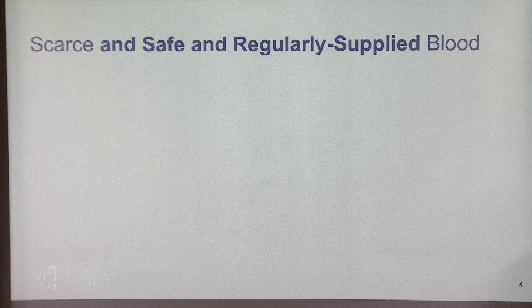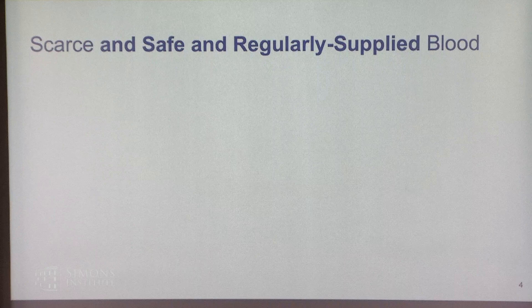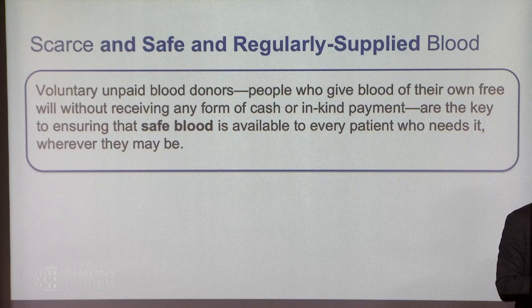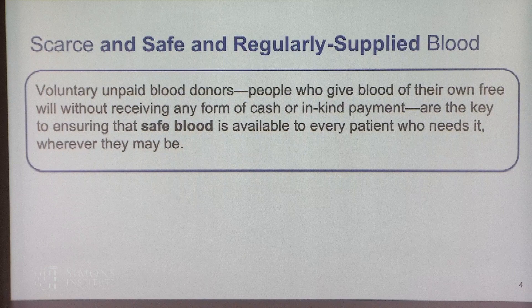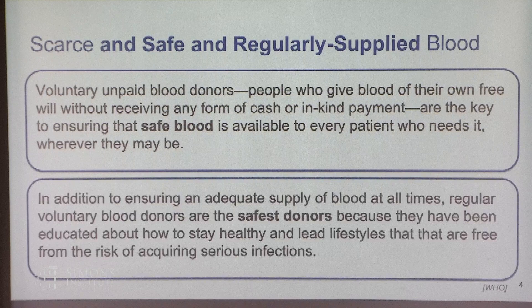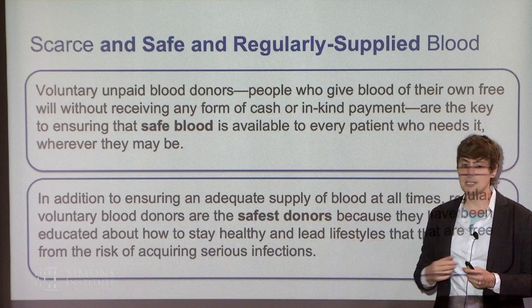One reason is that it's hard to get a safe and regularly supplied blood without some sort of high-level coordination. The ARC and WHO really emphasize voluntary unpaid blood donation as the method for getting safe blood. Voluntary unpaid blood donors — those who give of their own free will without any form of cash or in-kind payment — are the key to ensuring safe blood donation, per the WHO. These donors are also the safest because they're educated, tend to donate multiple times, are experienced, tend to live healthier lifestyles, and this makes testing easier and better.